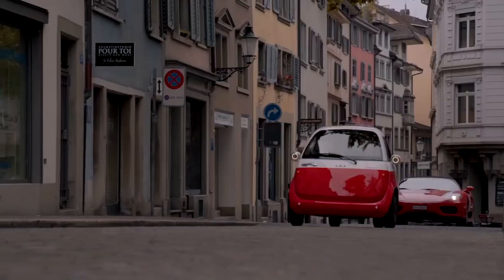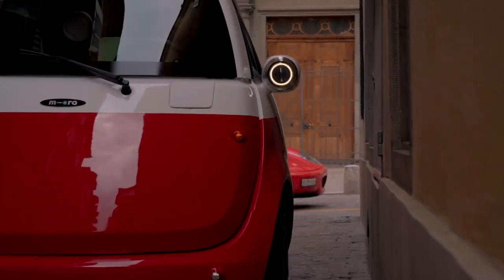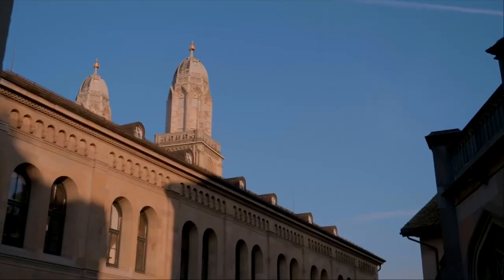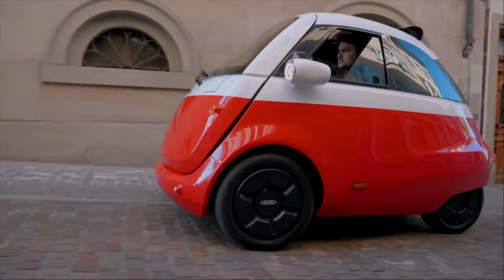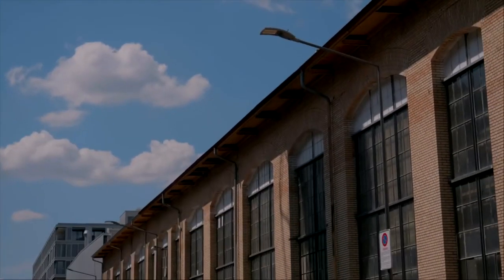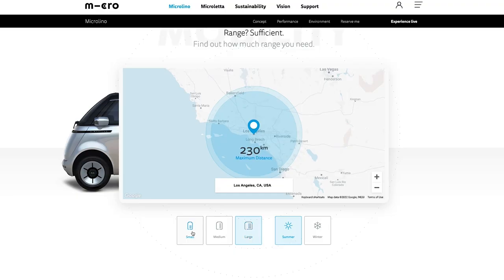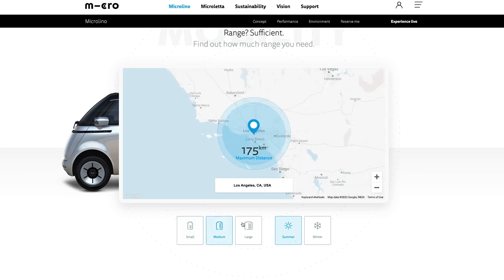There are three battery options available: starting with the 6 kilowatt-hour battery at the low end, then you've got a 10.5 kilowatt-hour battery in the middle, and up top we're looking at a 14 kilowatt-hour battery. They're small batteries, but it's a small car. The small battery gets you about 60 miles of range, the middle battery gets about 109 miles, and that big battery gets about 143 miles.